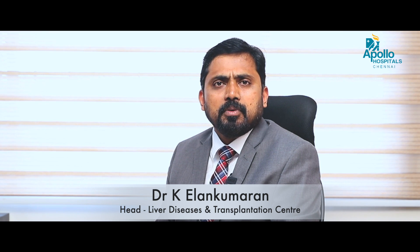At the Liver Diseases and Transplantation Center, Apollo Hospitals, our liver ICU is a specialized unit that provides world-class intensive care management for patients with liver-related conditions. It is equipped with state-of-the-art monitoring, highly experienced and specialized staff, best multidisciplinary care, strict infection control measures, the latest advanced treatments, and excellent family support with a continuum of care.